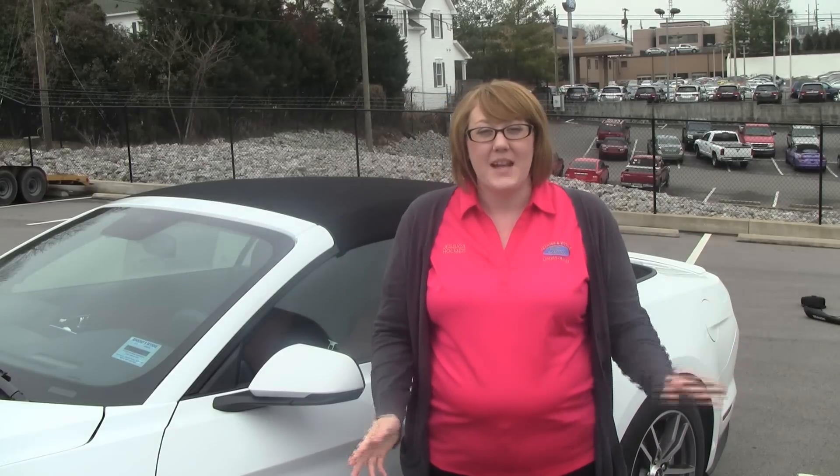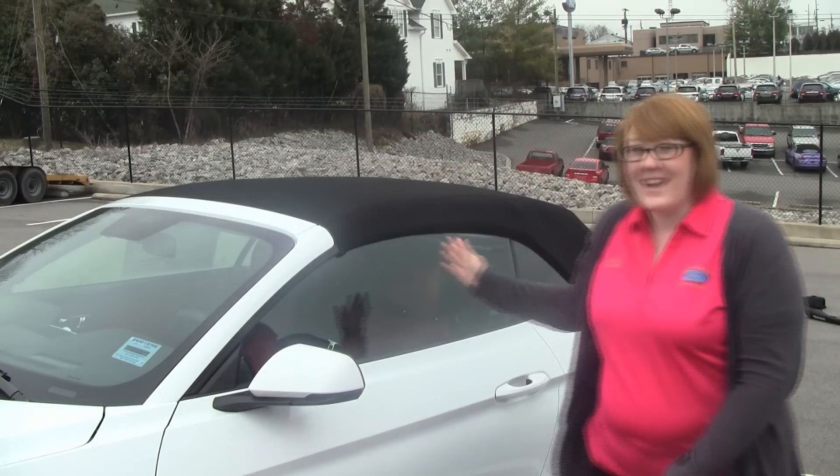Hey everyone, my name is Jessica Holmes and I'm here with Jenkins and Wynn Ford, Lincoln, and Honda in Clarksville, Tennessee. Today I'm going to show you one of Ford's most iconic sports cars, the Ford Mustang.